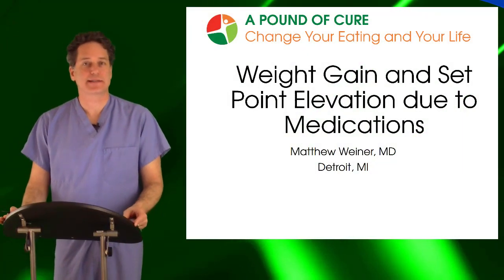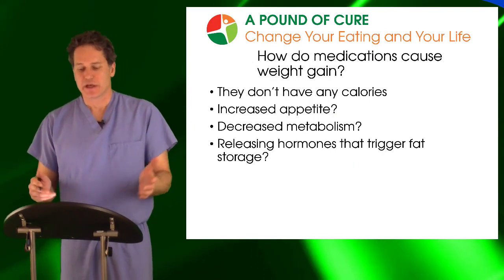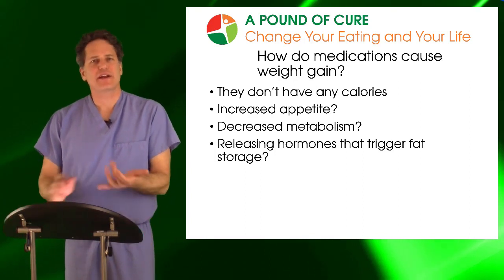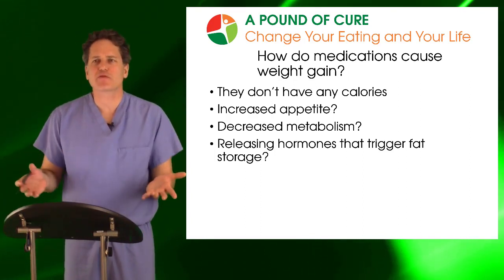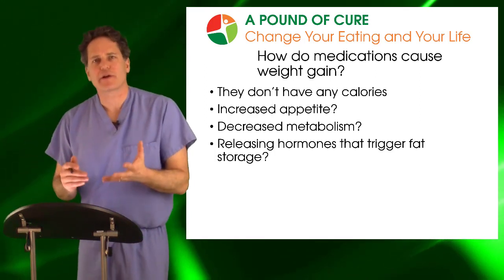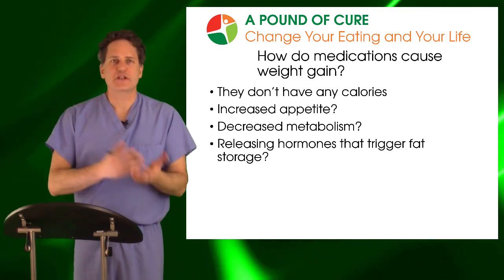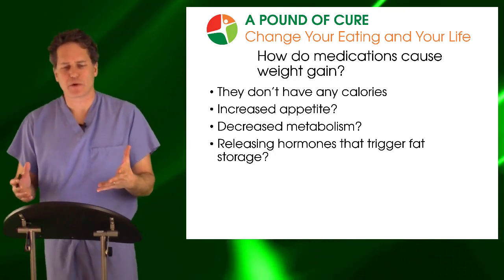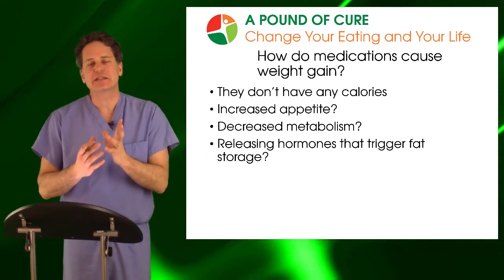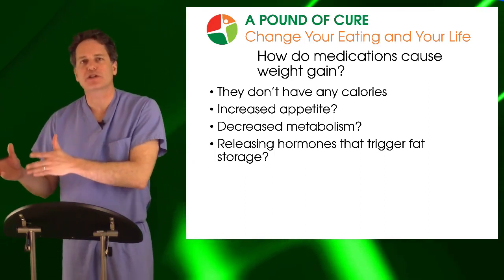Let's talk about one of the most common causes of set point elevation that I see in my practice: medications. How can medications cause weight gain if they don't have any calories? People think they'll stimulate your appetite, causing you to consume more calories, decrease your metabolism, or release hormones that trigger fat storage. But essentially, the way I think about them is that they will cause your set point to go up.